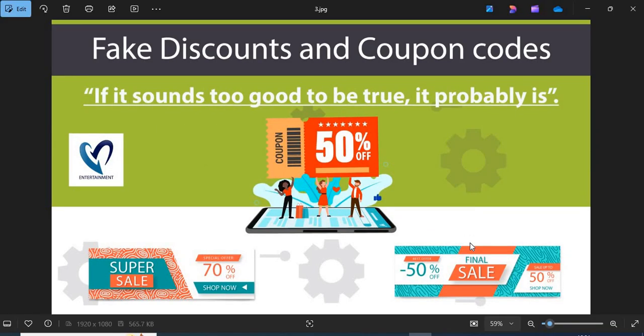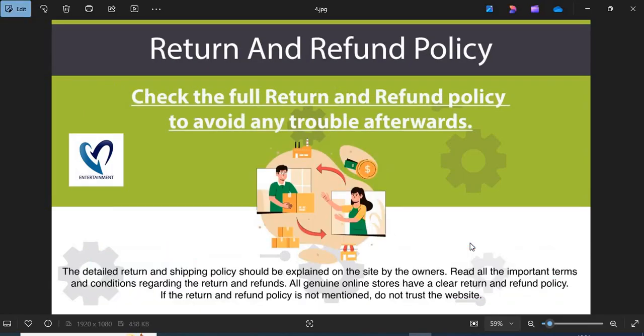3. Fake discounts and coupon codes: Scammers usually show interesting discounts and coupon codes to attract customers. Do not fall into the discounts and coupon code trap. 4. Return and refund policy: All genuine online stores have a clear return and refund policy. If the return and refund policy is not mentioned, do not trust the website.